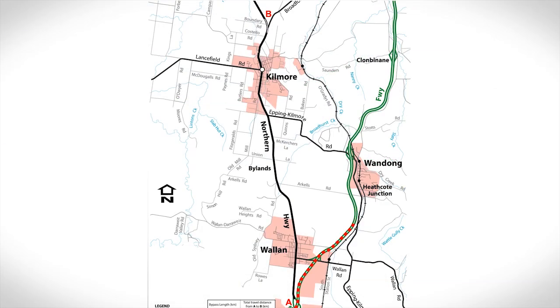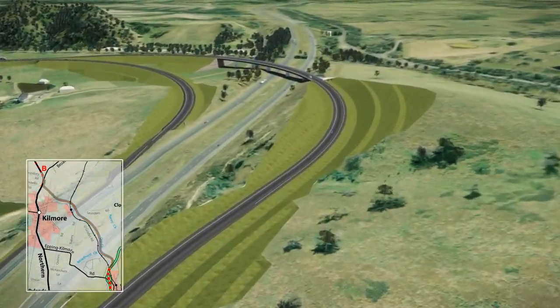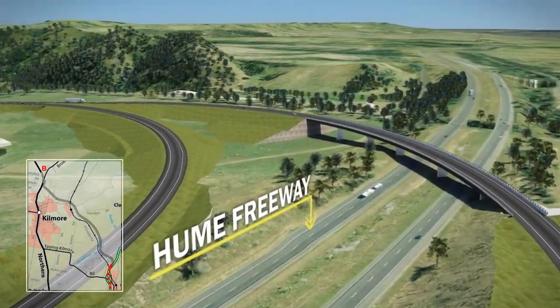The 11.2km long Dry Creek option would connect to the Hume Freeway just north of the existing Wondong interchange. A new overpass and ramps would provide free-flowing access to and from the freeway.